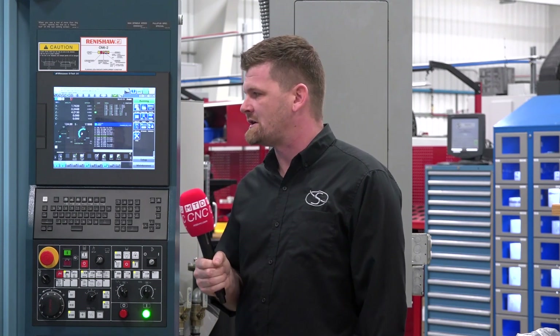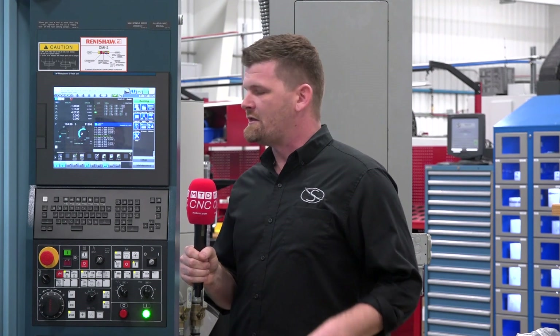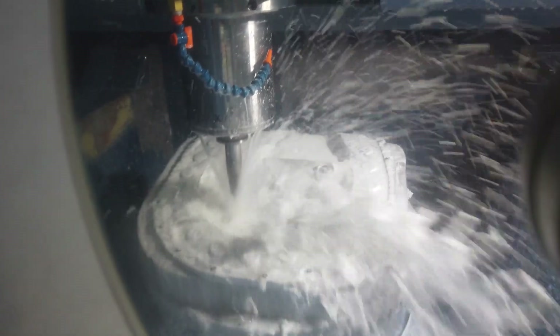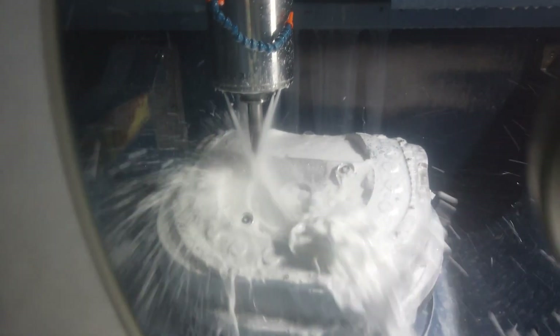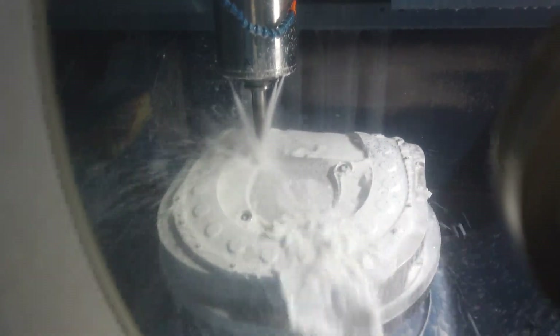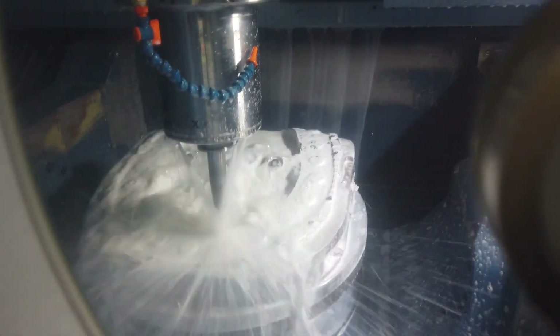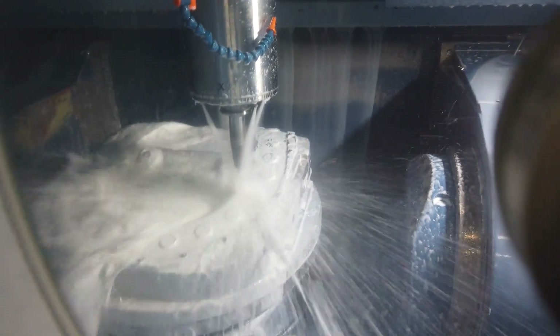Another thing worth mentioning is that the machine itself has not scrapped any parts since install. We have scrapped parts on this machine, but it's been all operator or user error — all setup error. It's never been because the machine physically put something where it's not supposed to be or cut at the wrong size without having the wrong offset. It's pretty remarkable.